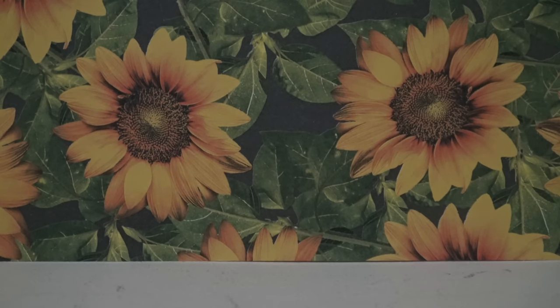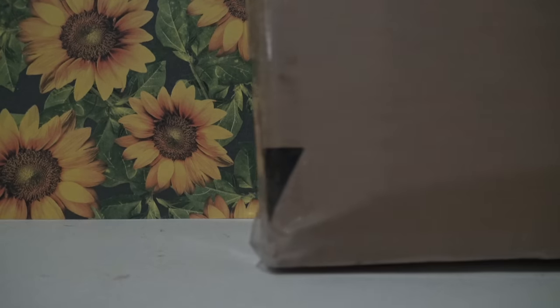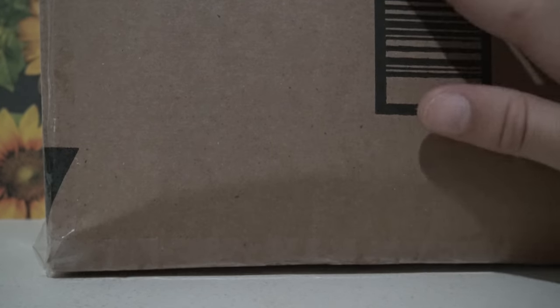Hey y'all, my lovely giraffes! It is Nicole here and today I am going to be opening up a trade package. I did this trade with one of my friends, Naomi, and here is the package she sent over. It is a pretty large box, so let's go ahead and see what she sent.